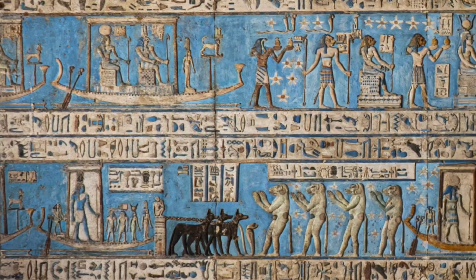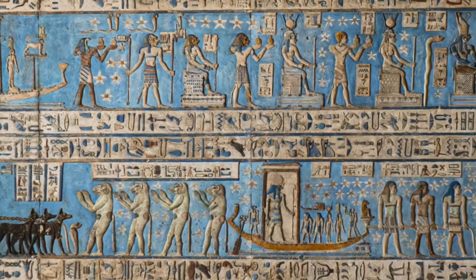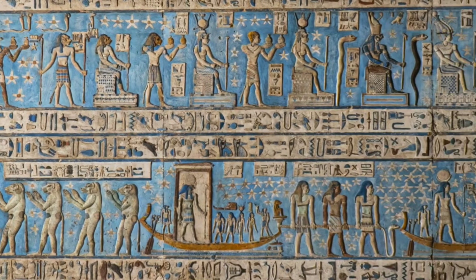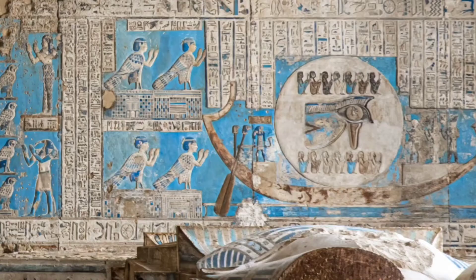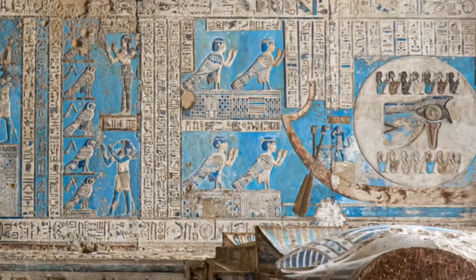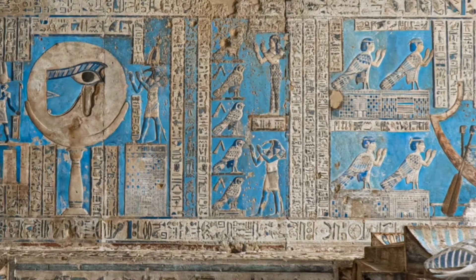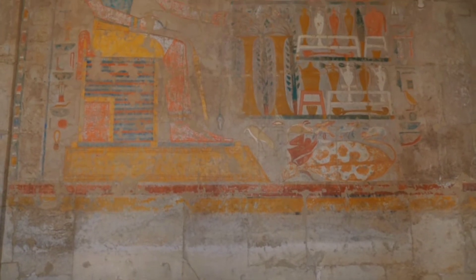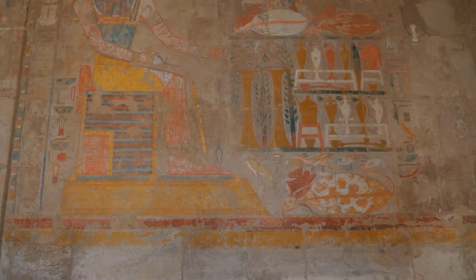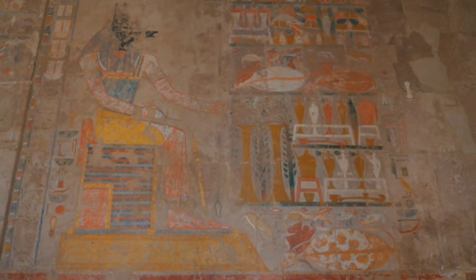In ancient Egyptian belief systems, the color blue held profound significance, representing the heavens, the vast expanse of the universe, and the life-giving waters of the river Nile. This celestial hue symbolized life, fertility, and rebirth, embodying the cyclical nature of existence. While other colors like reds, yellows, and browns were readily available, blue held a special allure due to its rarity and association with divine entities.